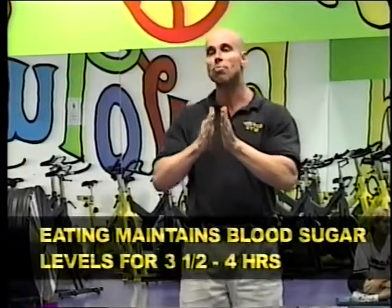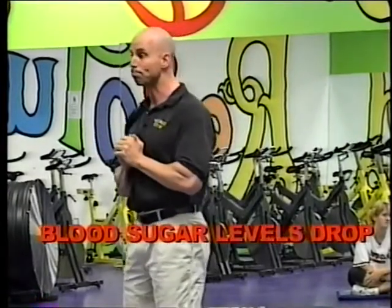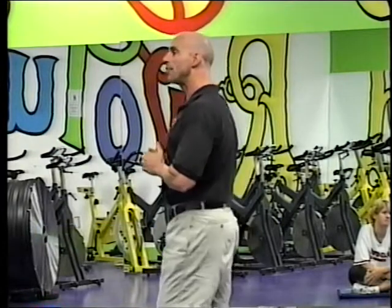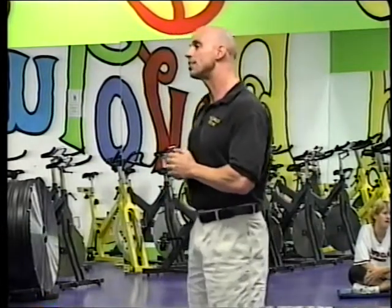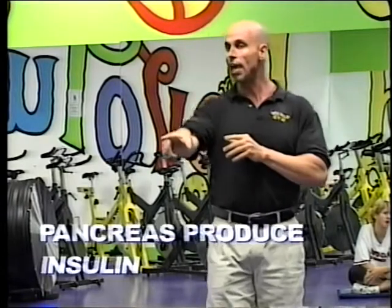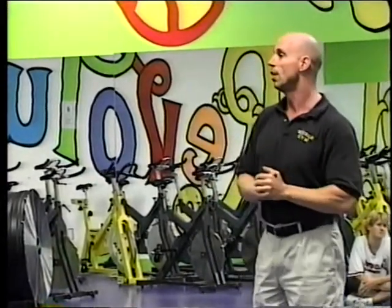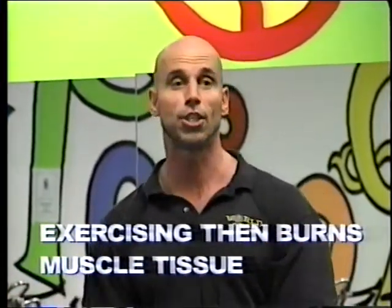When you eat food, your blood sugar is maintained for about three and a half to four and a half hours. After that period of time, the blood sugar starts to drop. When the blood sugar starts to drop, the body thinks it's entering a state of starvation. When the body thinks it is starving, it protects itself by slowing down your metabolism first. Then it sends a signal to your pancreas, which produces excessive quantities of insulin. The insulin then protects your body fat so that it can't be burned. And then when you try to exercise, you burn up muscle tissue.